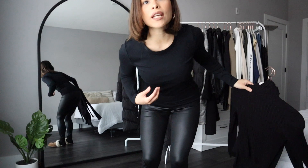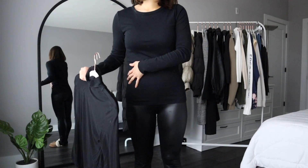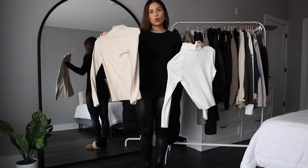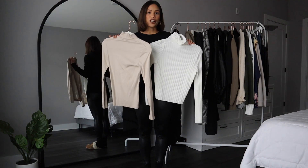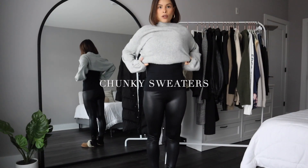This one is from Gap, I just recently got it and it's super soft — just a simple black long-sleeve shirt. I also have white turtlenecks and cream turtlenecks, because if you're wearing a cream sweater, it always looks better when you layer with lighter colors.